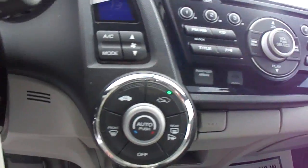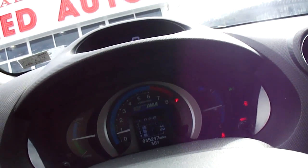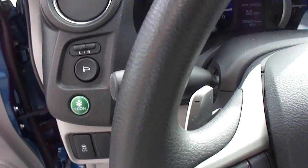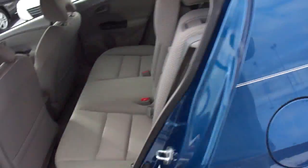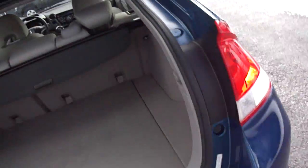It has climate control, AM/FM, CD with a port for an MP3 player or an iPhone. It has a real nice trip computer setup. Vehicle stability assist and econ mode for better fuel economy. Paddle shifters. Nice big storage area.